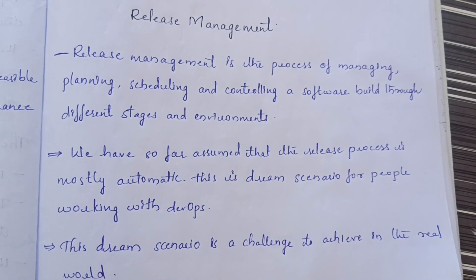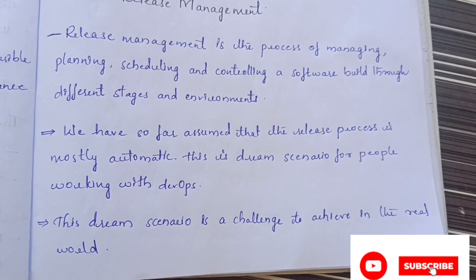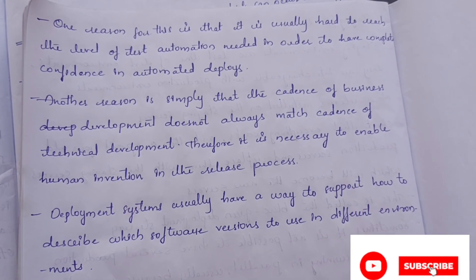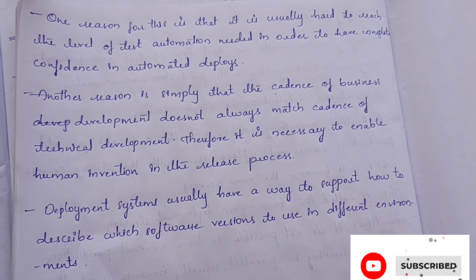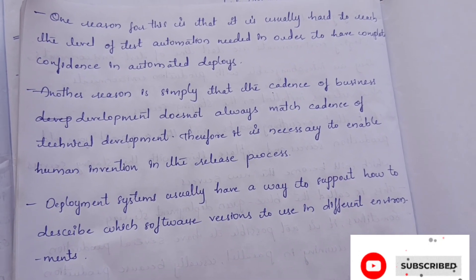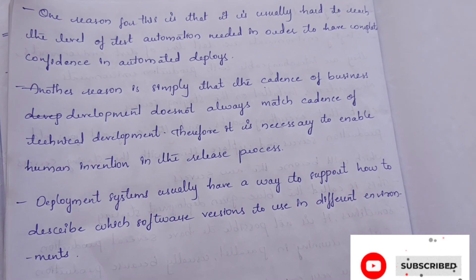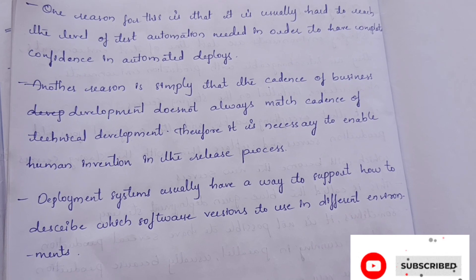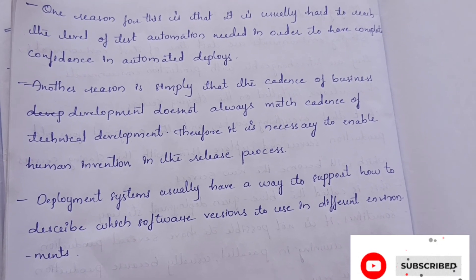There is human involvement, and this dream scenario is a challenge to achieve in the real world. There are two reasons why it is a challenge to achieve automatic release in DevOps. One reason is that it is usually hard to reach the level of test automation needed in order to have complete confidence in automated deploys.